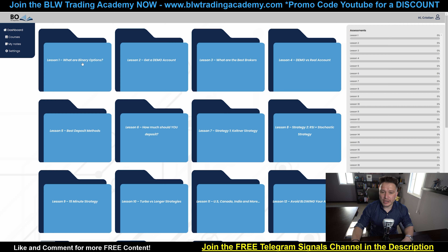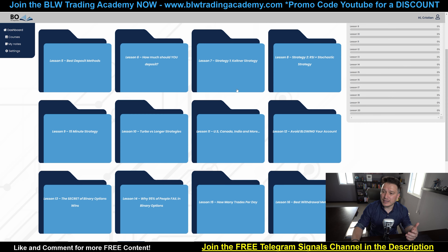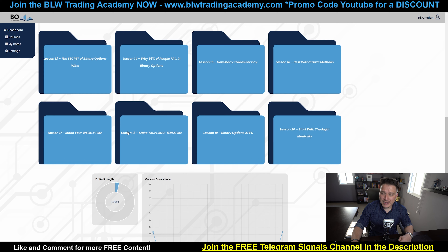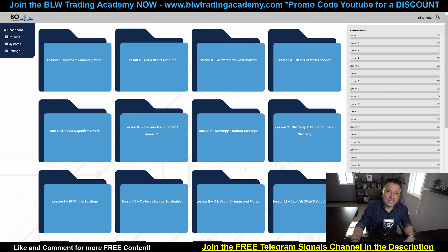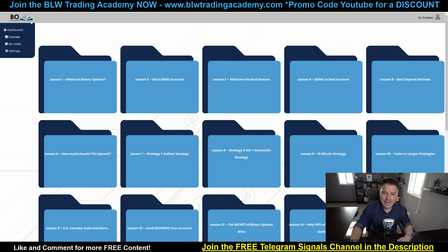What are the topics? Lesson one: what are binary options? Get a demo account. What are the best brokers? Demo versus real account. Best deposit methods. You can continue reading up until you understand the 15-minute strategy, the one-minute strategy, the Kellner strategy. Then you're going to understand how many trades you should place per day and the best withdrawal methods. Then I'm going to take you all the way to making your weekly and long-term plan and what mentality you should have when you start this training. In addition, you can also use notepads where you can type in all your notes depending on what you're actually learning, so that you can go over and review your notes.